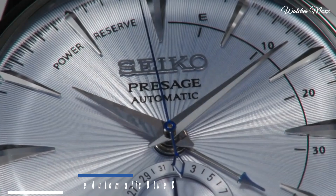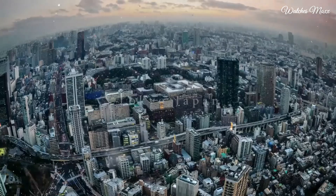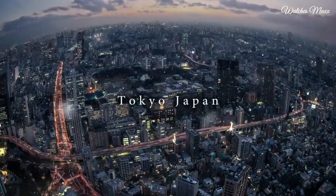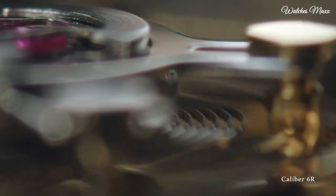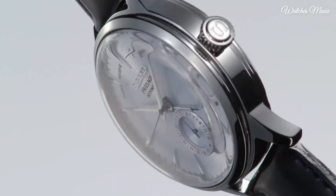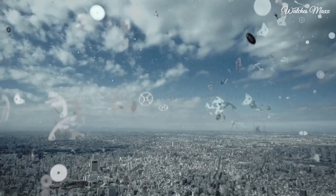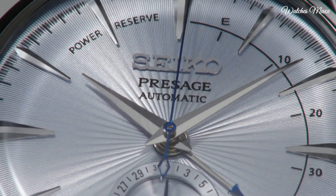Number 5: Seiko Presage Automatic Blue Dial Men's Watch. Stainless steel case with a black leather strap. Fixed stainless steel bezel, silver dial with silver tone hands and index hour markers. Minute markers around the outer rim. Dial type analog, power reserve indicator. Calibre 4R57 automatic movement with a 40-hour power reserve.